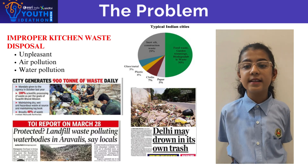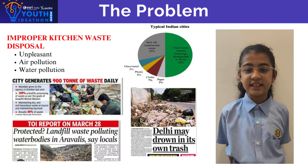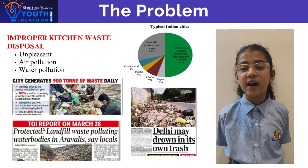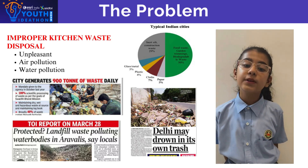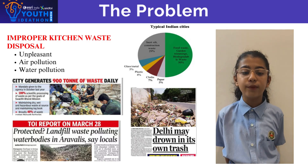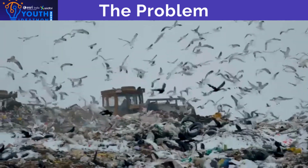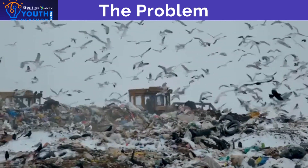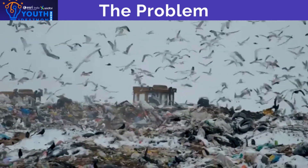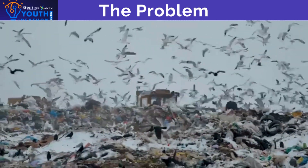Improper kitchen waste disposal is leading to increased greenhouse gas emissions, pest infestation, and contamination of our natural resources. With organic waste often ending up in landfills instead of being composted, the need for efficient and eco-friendly disposal methods is more urgent than ever. Addressing this issue is essential for reducing environmental impact and promoting sustainable living practices.